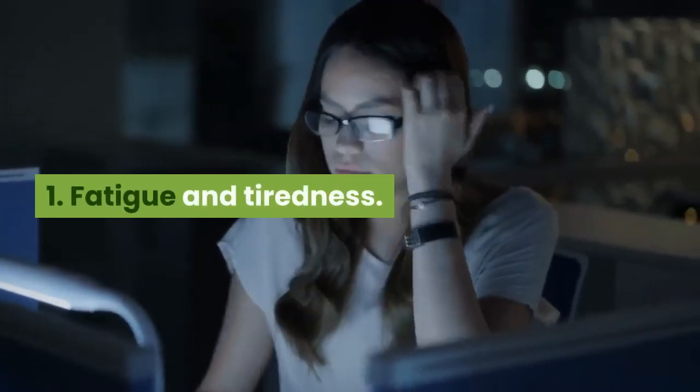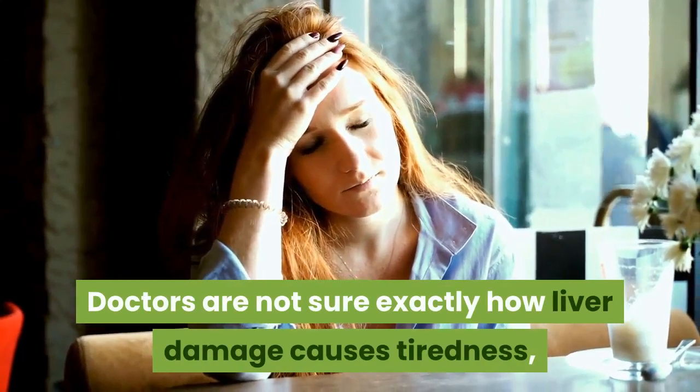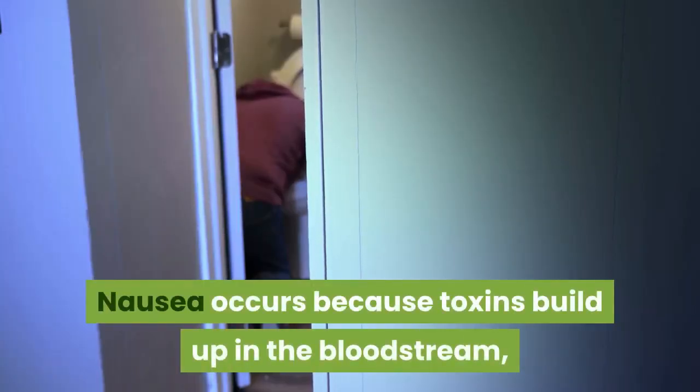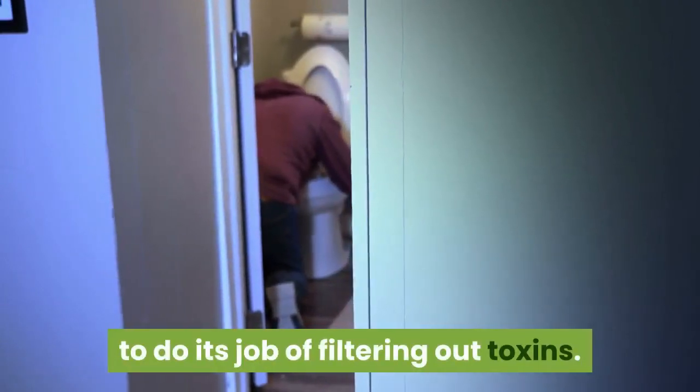1. Fatigue and tiredness. Doctors are not sure exactly how liver damage causes tiredness, but it's a common symptom. 2. Nausea, feeling sick. Nausea occurs because toxins build up in the bloodstream, due to the liver's decreased ability to do its job of filtering out toxins.